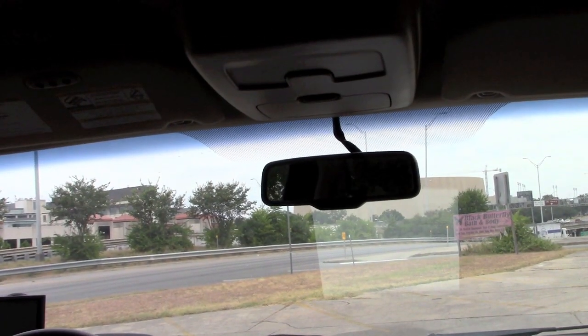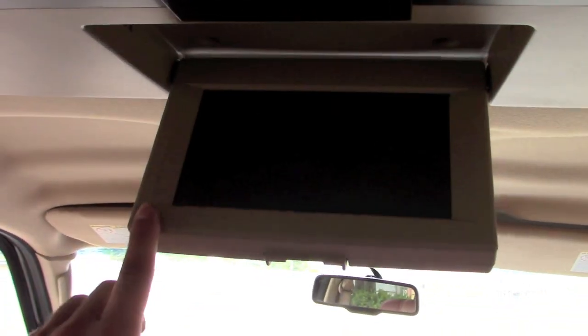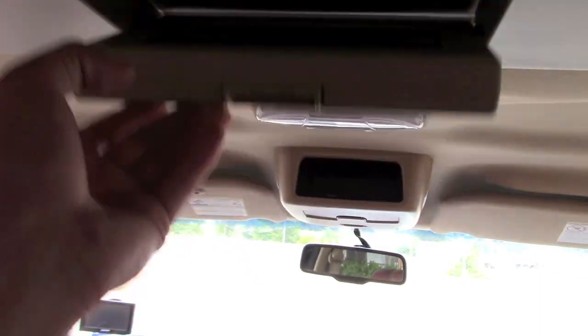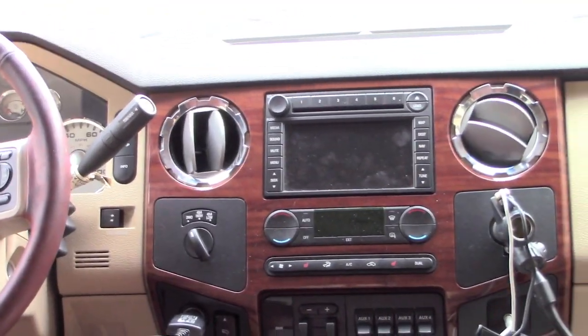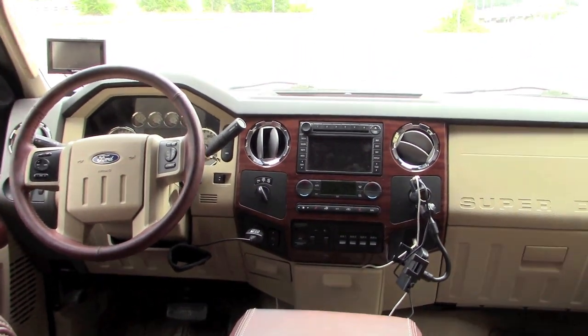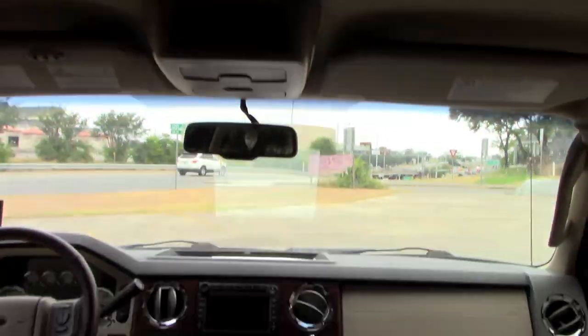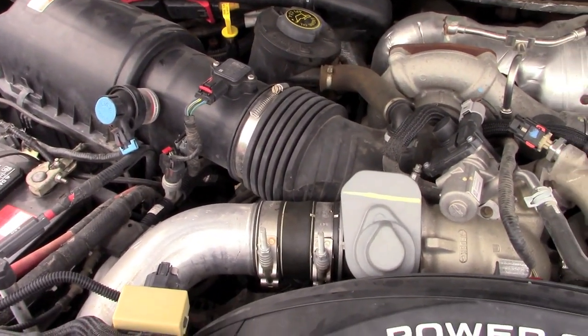The mirrors are power-extend, power everything — minus that little blind spot mirror which is still manual. I think they're still manual in today's trucks too. When the headlights hit it, it does dim automatically — cool feature. This truck also comes with a DVD system, and I can control it from the head unit. I still have the original wireless headphones that go with it, and they still work.